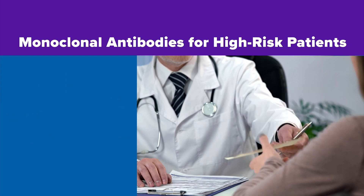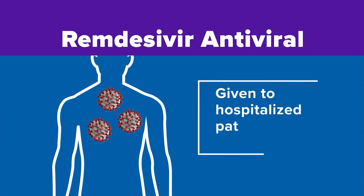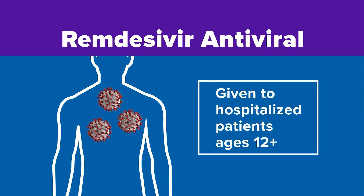The next treatment is a drug called remdesivir. That's an antiviral already approved by the FDA. It works by stopping the virus from spreading in your body. Remdesivir, though, is only given to patients ages 12 and older who have been admitted to the hospital.